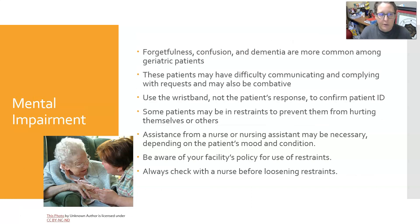Geriatric patients can also face mental impairments such as forgetfulness, confusion, and dementia. They can have difficulty communicating and complying with requests, and may become combative or forget what you're doing mid-procedure — starting to move their arm around. Use the wristband to confirm their ID rather than relying on the patient's response, since they may not respond coherently. You may seek assistance from a nurse or nursing assistant to identify the patient and help with the collection.